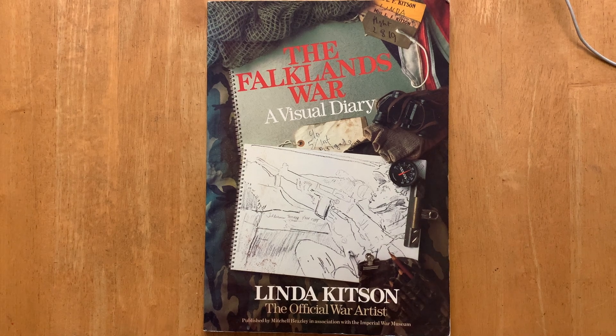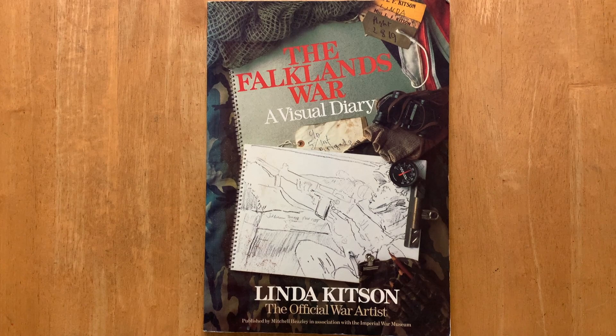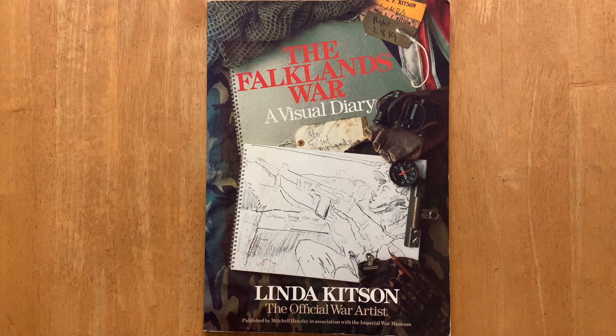Hey guys, today I wanted to show you a new book that I've got - a new second-hand book - and it's by Linda Kitson and it is about the Falklands War.